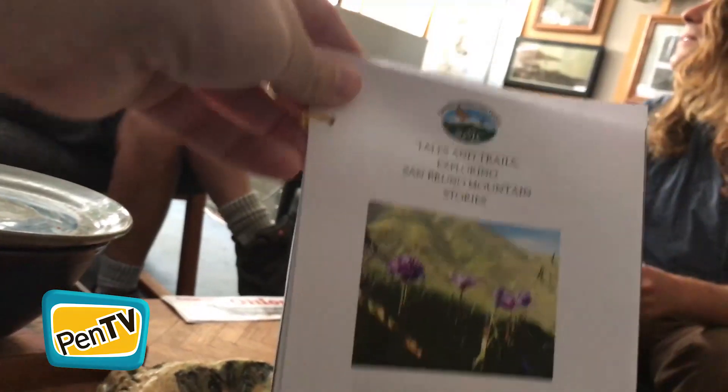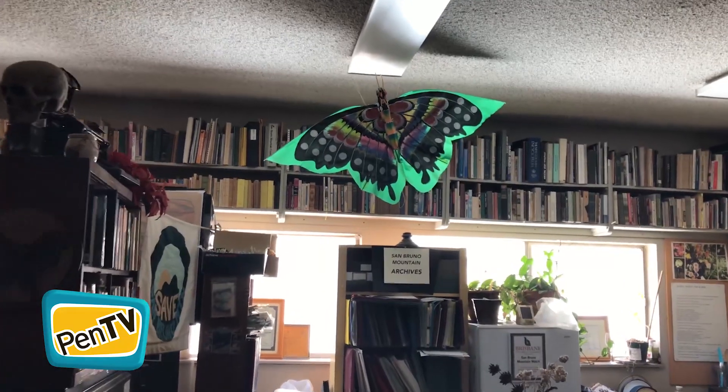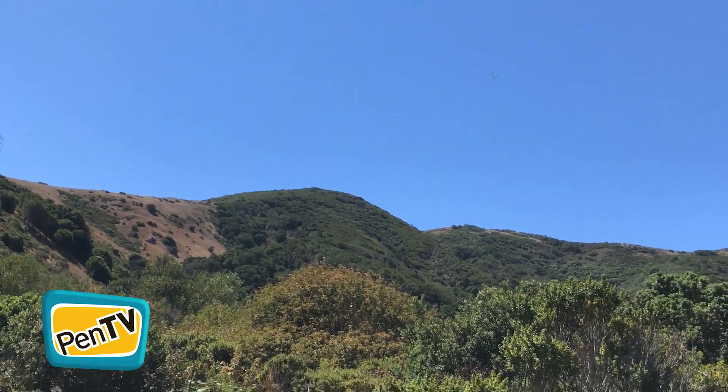The significance of San Bruno Mountain — there's so much going on as far as invasive species, plants in particular that are affecting the grasslands, which are really important.